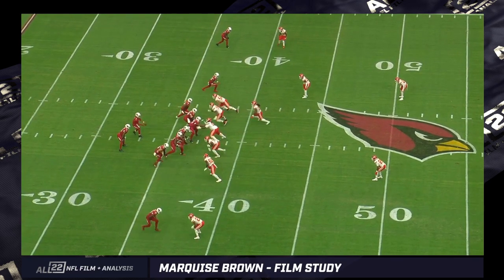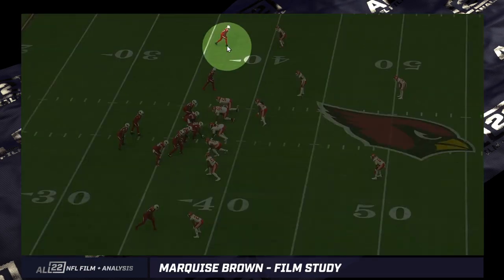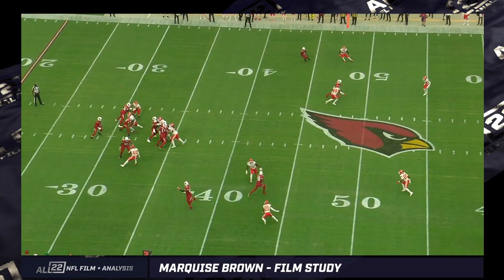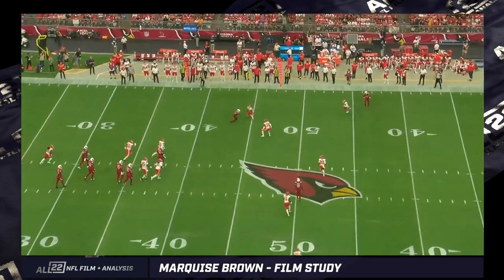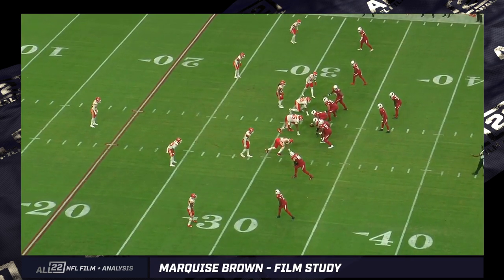He had a touchdown catch against the Chiefs in week one when they got blown out — a little in-breaking route, up at the top of the screen. The DB opens up in off coverage, even though he was closer to Marquise Brown, and Brown just brings it back for a quite easy completion. These are going to be available when you have that much speed, as long as there are some spread elements to the offense.